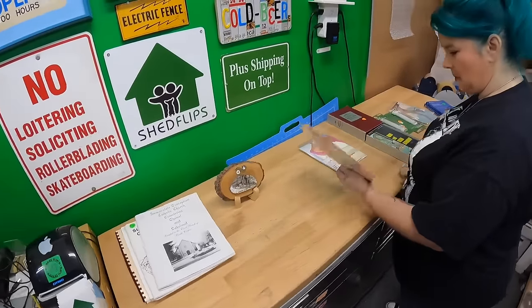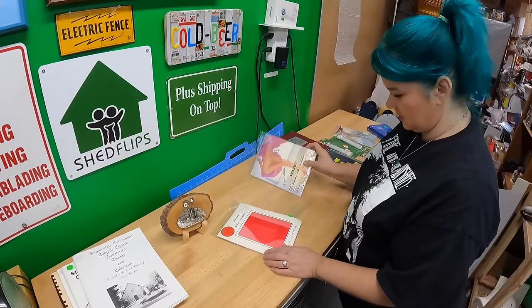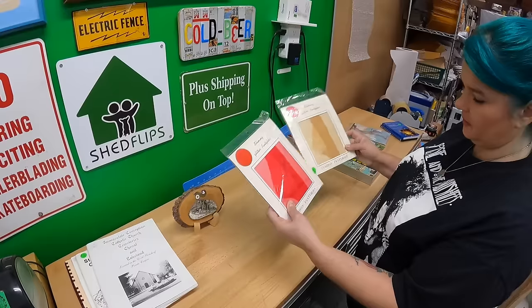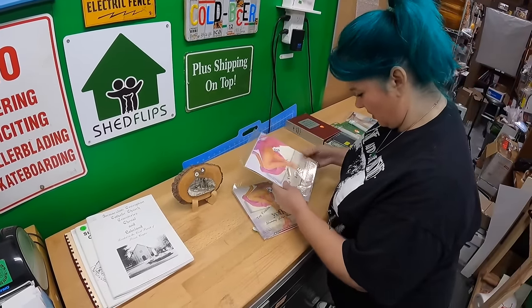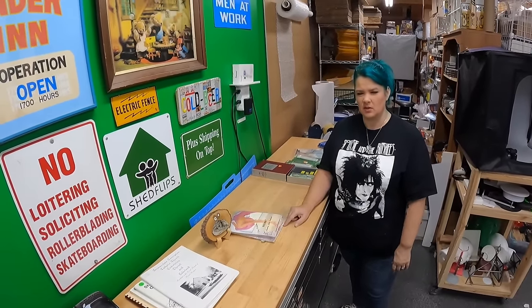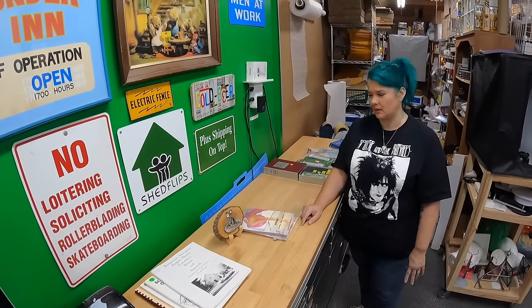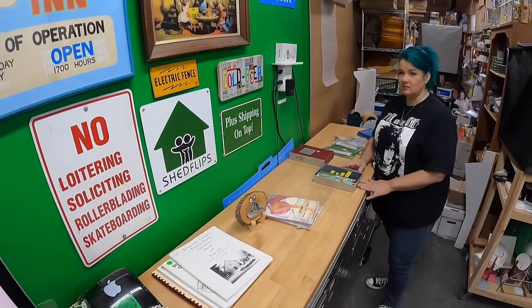I bought these glittery pantyhose to give them a try. They're queen size, and I've found that queen-size pantyhose seem to sell better than regular. I think going forward when I buy pantyhose, that's what I'm going to stick with.